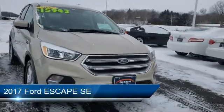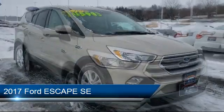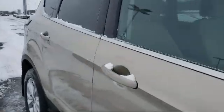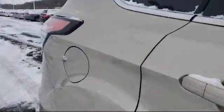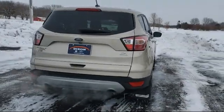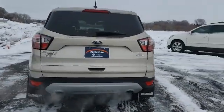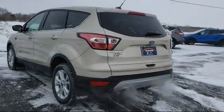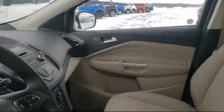It comes equipped with tire pressure monitoring system, steering wheel controls, premium sound system, electronic stability control, Bluetooth smartphone integration, alloy wheels, rear view camera, keyless entry, Sirius XM satellite radio, rear spoiler, and has less than 45,000 miles on the odometer.